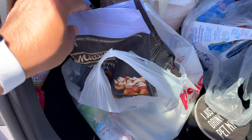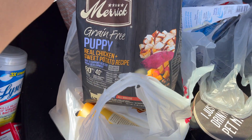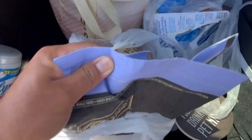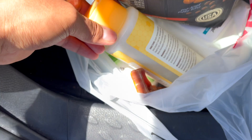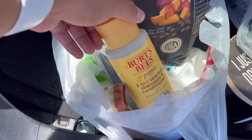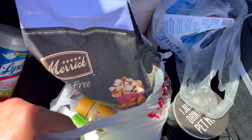All right, so just went to Petco and I already got the essentials ready. Got the food right here — chicken, sweet potato recipe. Got little cups of food as well. Got the shampoo, Burt's Bees, and we're just going to go to the park real quick and play with the dog.